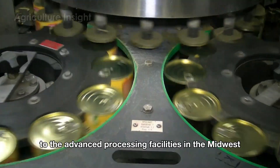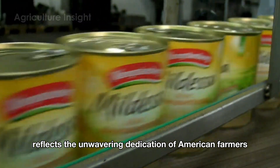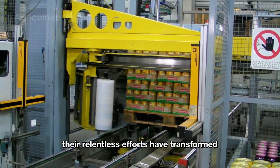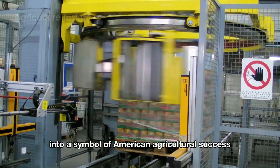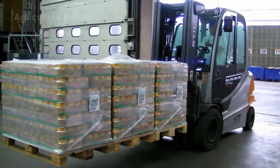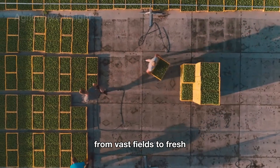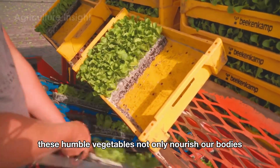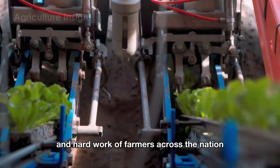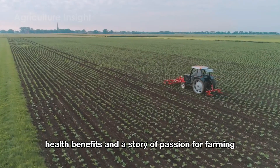From the vast fields of California to the advanced processing facilities in the Midwest, every step in the cabbage production chain reflects the unwavering dedication of American farmers. Their relentless efforts have transformed this humble vegetable into a symbol of American agricultural success, reinforcing the nation's top position in the global market. These humble vegetables not only nourish our bodies but also connect us to the dedication and hard work of farmers across the nation — every cabbage carrying with it economic value, health benefits, and a story of passion for farming.